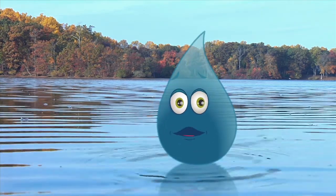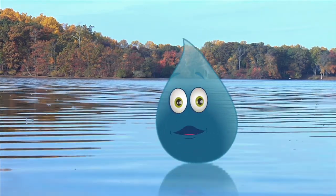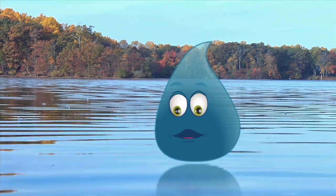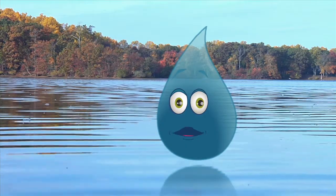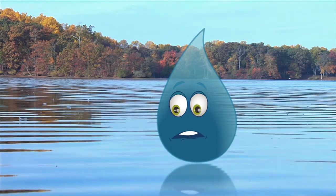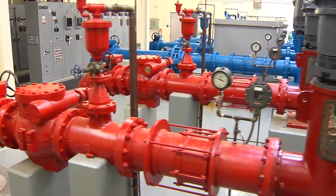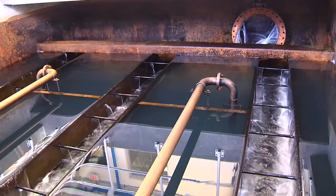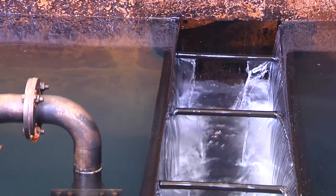Wait a minute there. You don't want to drink this stuff. I've been in a lot of water, including this reservoir. You know what's in there? Fish. You know what they do, right? Oh, Splash — don't even go there. A lot happens to this water before we can drink it. You're telling me? I've been cleaned up a few times.